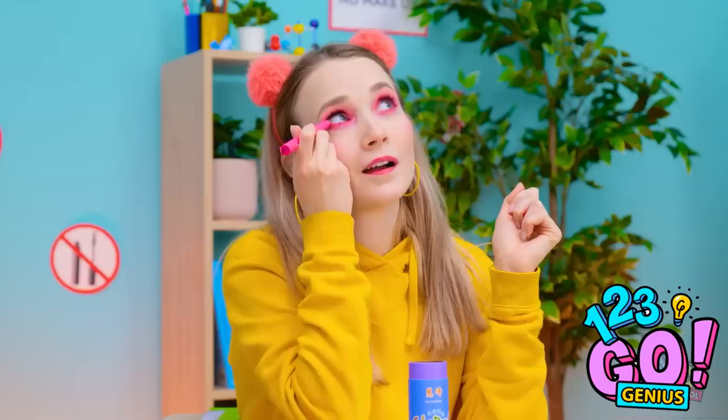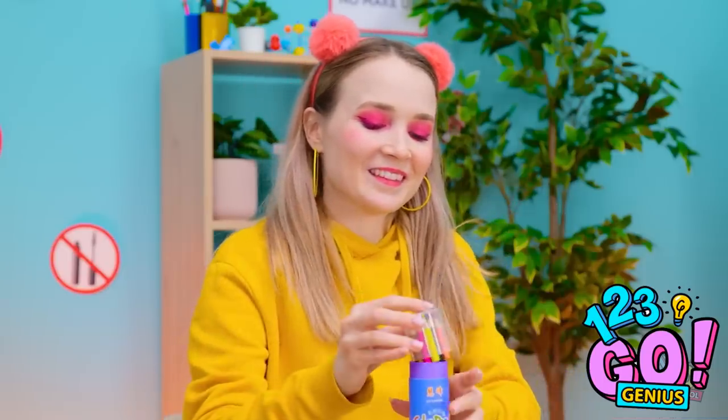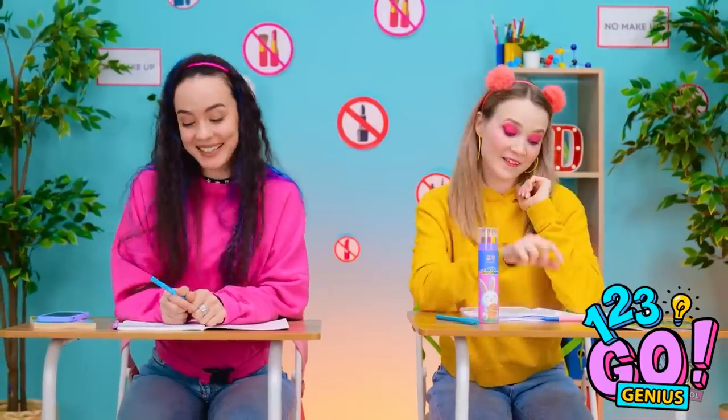Hey, is that makeup? I have everything I need in here — just what I need for a quick touch-up. Pretty smart, isn't it? I love that idea!